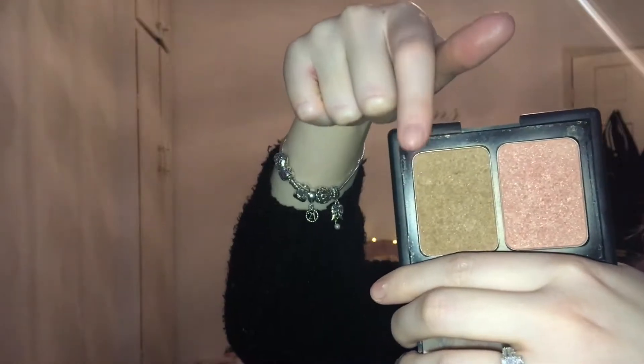Next I'm using my elf contouring blush and bronzing powder along with my Avon contouring brush. I'm using the bronzing powder just to give myself more of a contoured look.